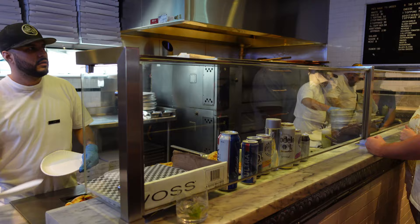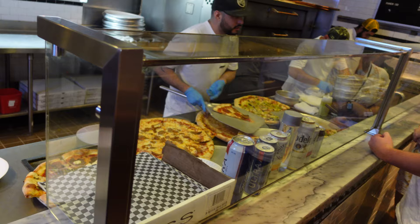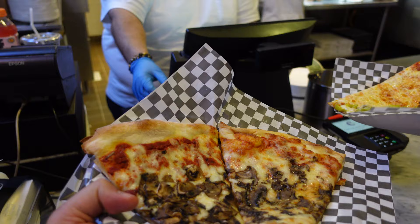We ended up getting cheese — figured that would just be kind of a standard baseline to go with. We got the mushroom, which I was really excited about. And then we got a peppers pizza that had pickled banana peppers, red and yellow ones, as a topping.